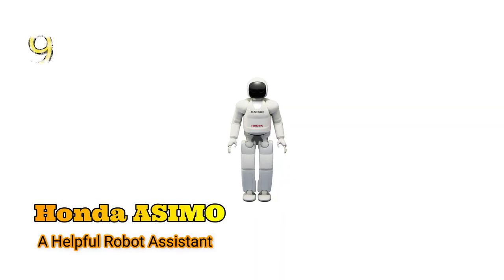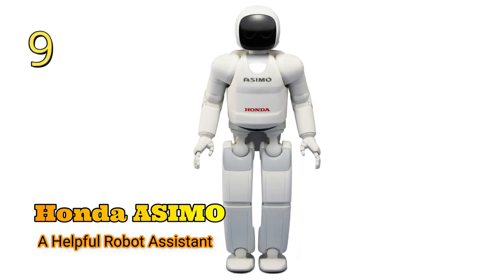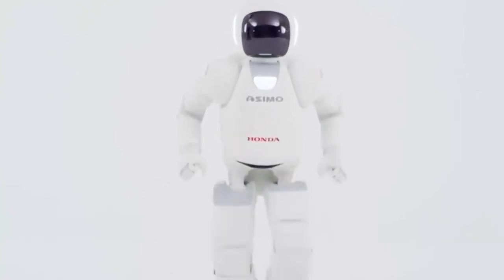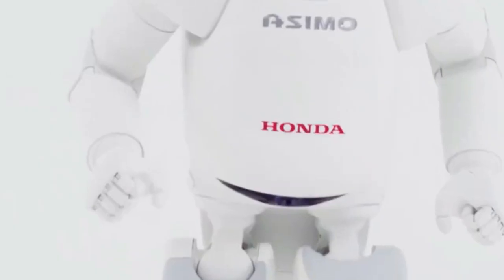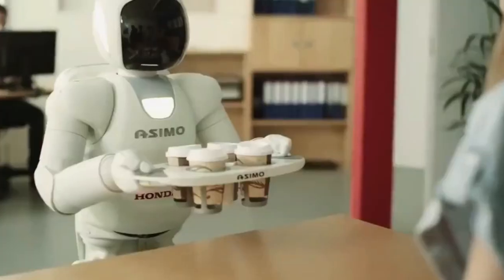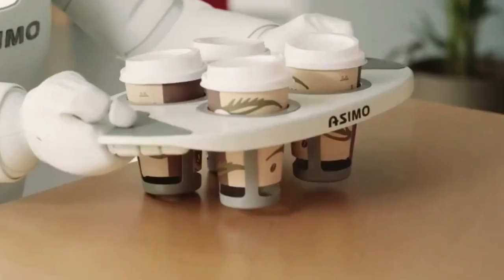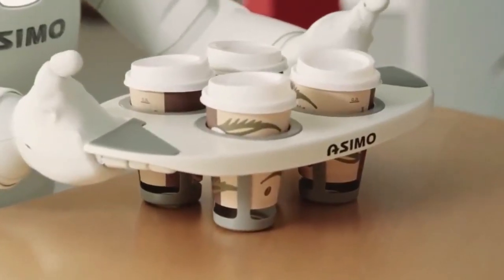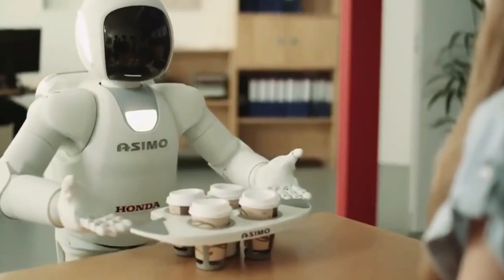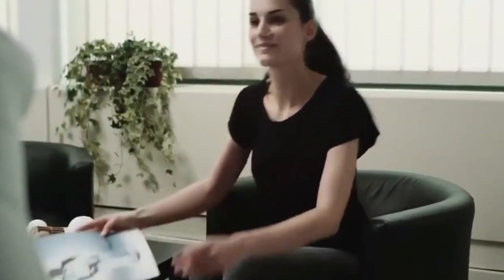Number 9: Honda Asimo, a helpful robot assistant. The Honda Asimo is a great robot that can assist with many things, including opening heavy doors for people. This robot is not only helpful, but it's incredibly smart as well. The Asimo can avoid obstacles and track up to 10 faces at the same time. It also has a good memory, so you won't have to go through the trouble of teaching it about familiar people each time they stop by.